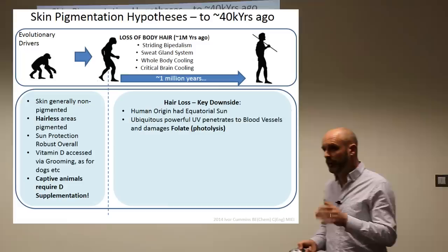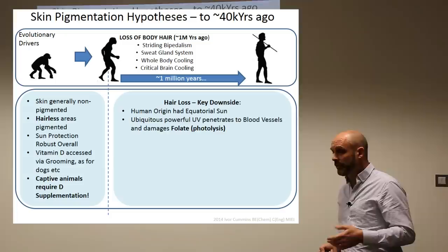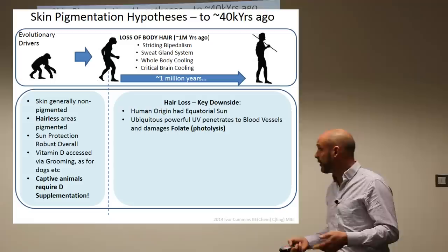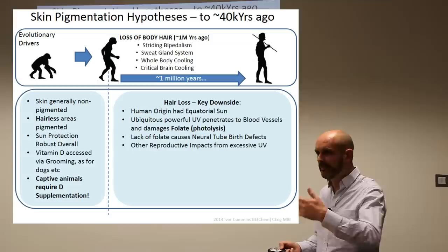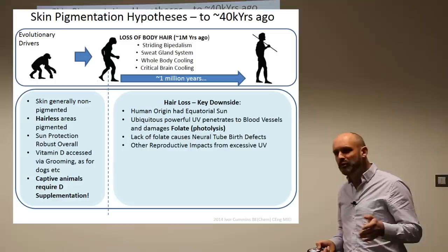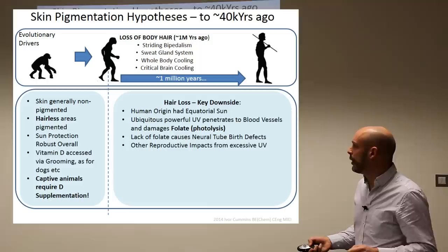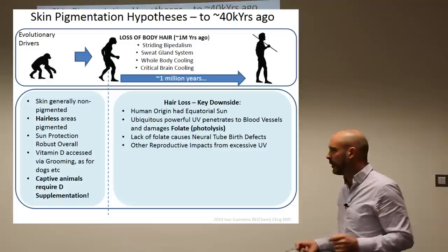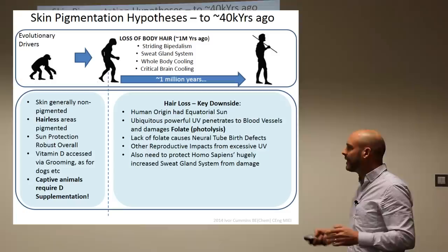For humans, hair loss was a key downside. We had equatorial sun all year round with massive UVB. The UVB can go through to the blood and damage important components like folate through photolysis. Folate is very important for reproductive success, and sun would damage folate causing significant issues including neural tube defects. Interestingly, in the 1950s they tried to develop a drug for men which suppressed folate because they knew it reduced male fertility, but had to give it up due to other problems. So too much sun with light skin would be a serious problem, and you also have to protect the sweat gland system — because when you get sunburned, your sweat glands go into distress.